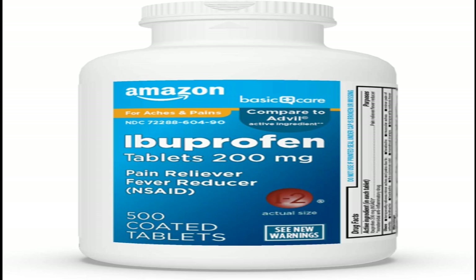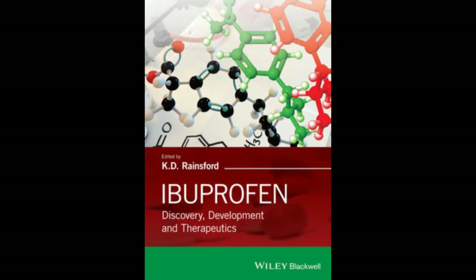Ibuprofen works by reducing hormones that cause pain and swelling in the body. It takes 20–30 minutes to work if you take it by mouth, and 1–2 days to work if you put it on your skin. Ibuprofen is typically used for period pain or toothache. Some people find ibuprofen better than paracetamol for back pain.